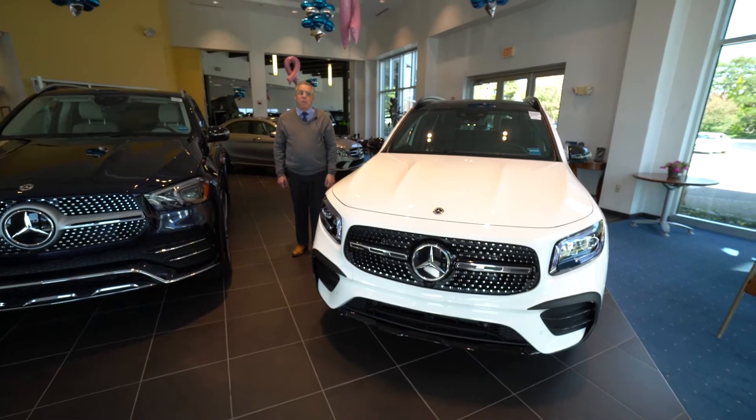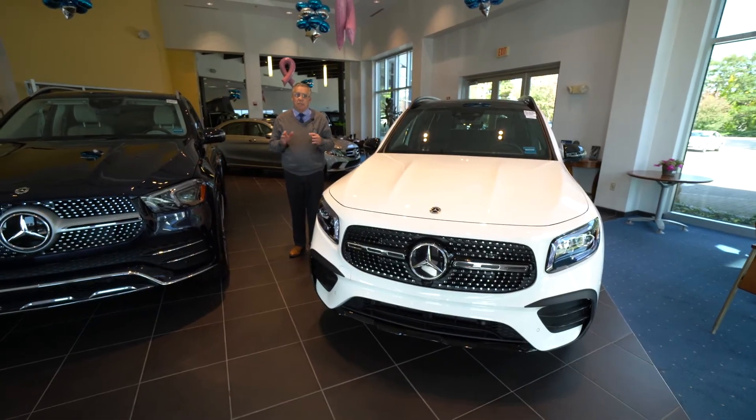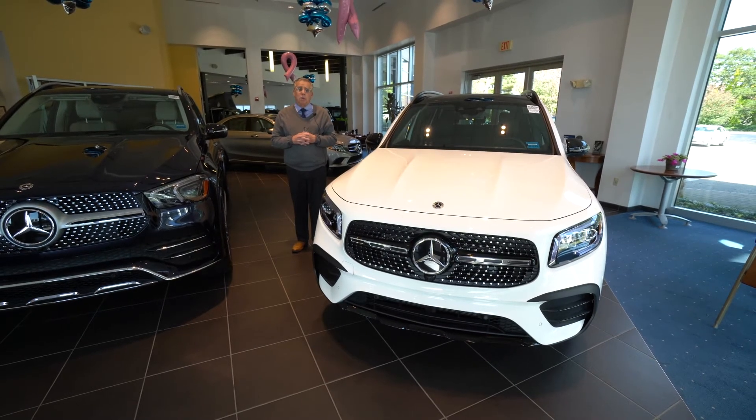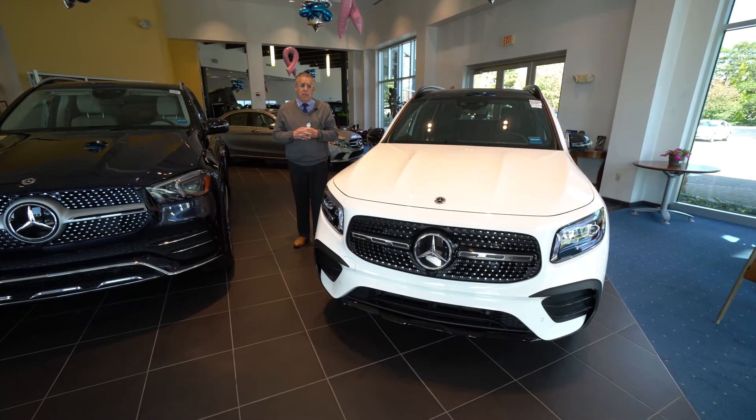Hi there, Bob Holtzacker here. Prime Motor Cars, Mercedes-Benz in Scarborough, Maine. Beautiful day here, early October. This is Farhanu, our friend in Ohio.